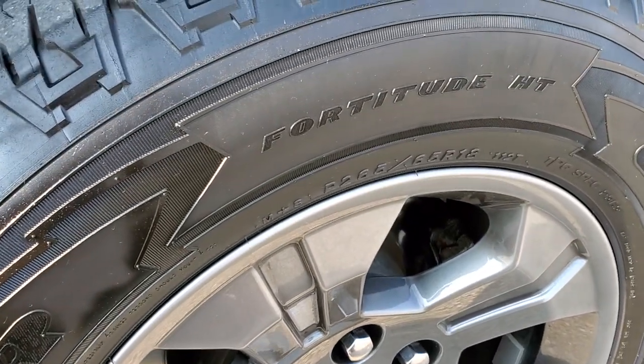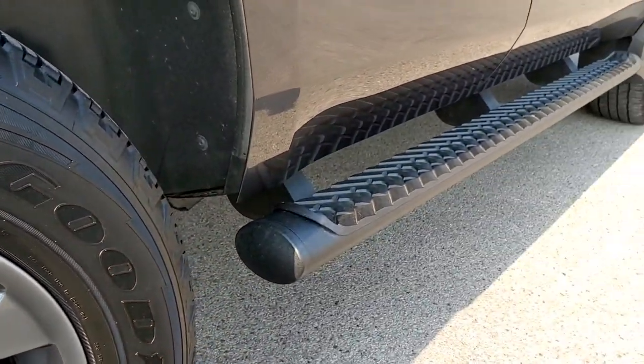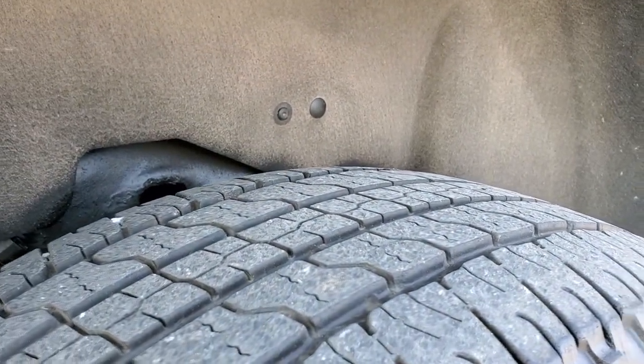Back rim is in excellent shape as well — no scuffs or scrapes. Has the nice painted step bars, those are in great condition. And the back tires have just as much tread as the front tires.